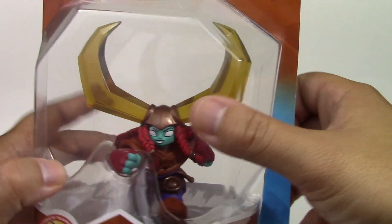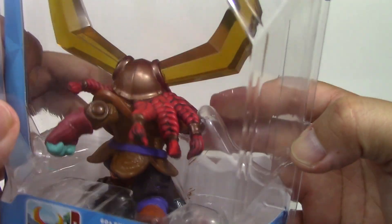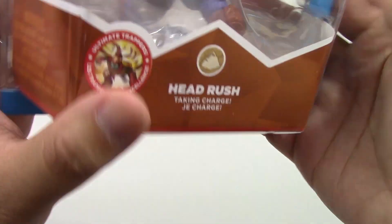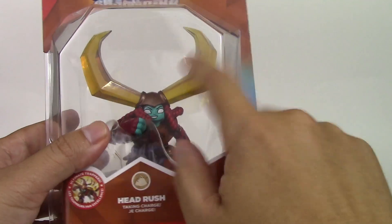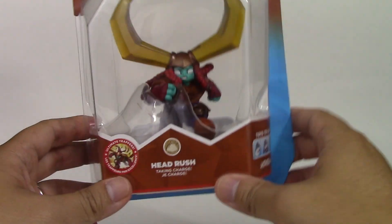First we got Head Rush — she's a cool-looking Trap Master. She's got big horns on her helmet, little boots, and her hair is just flowing in the air. The detail on this figure, especially the hair, is awesome. I like the purple belt and her pants. I really enjoy these packages because they're so clear and beautiful.